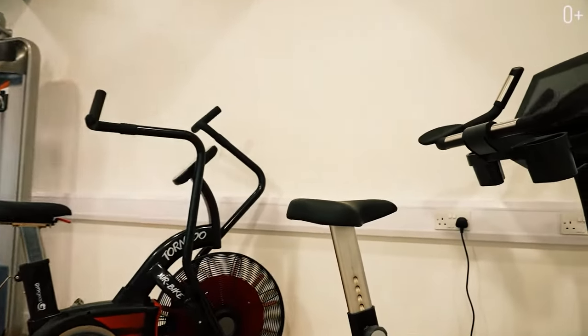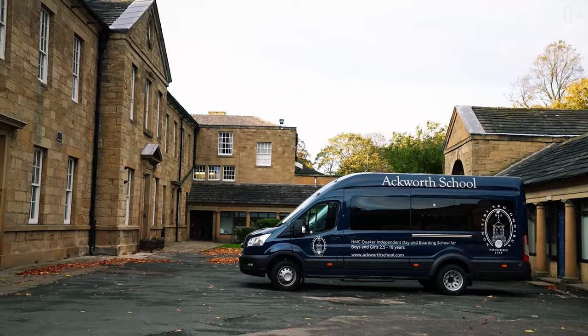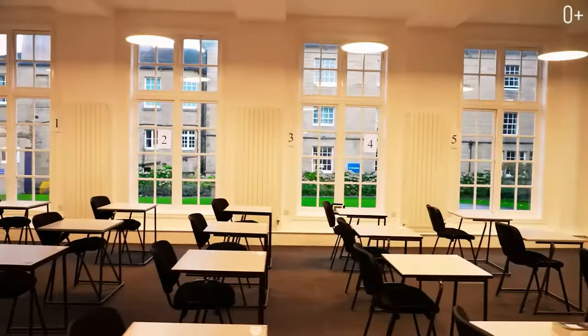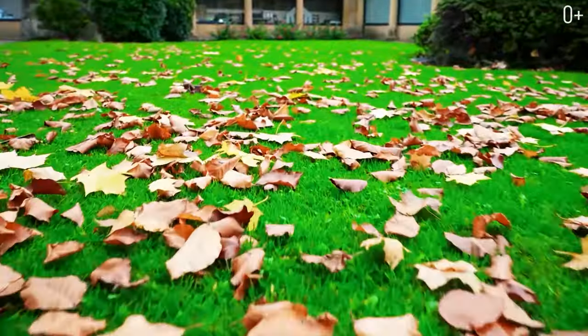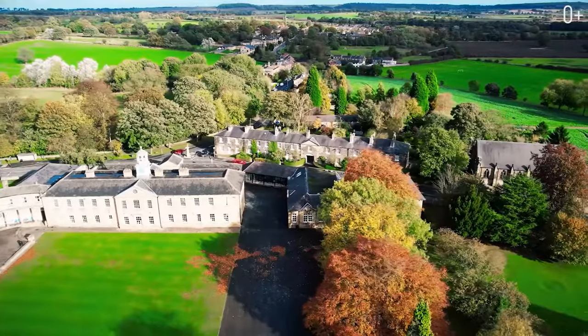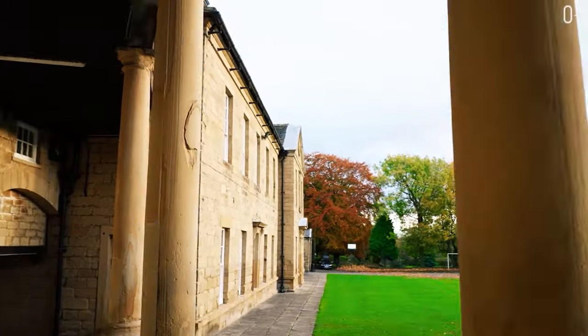The school now has 500 students representing more than 20 nationalities. There are more than 50 clubs and communities, and children are involved in 20 kinds of sports. If you would like to learn more about the Eckworth school programs, enrollment requirements, or ask questions, follow the link in the description of this video. There is an online chat room on the website where you can ask questions to online consultants.